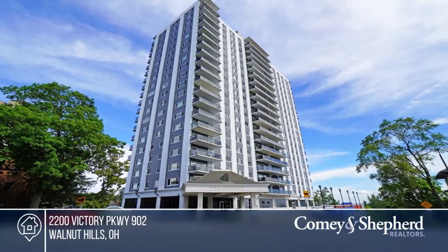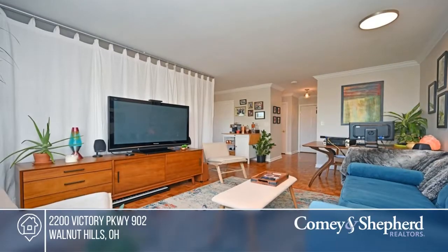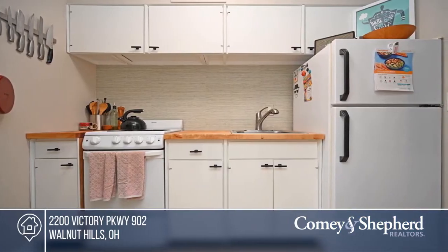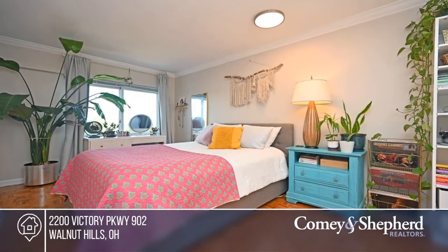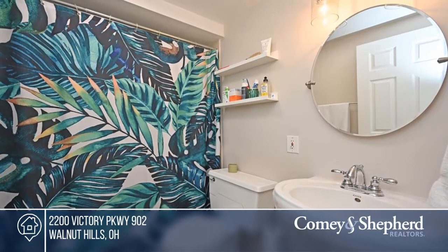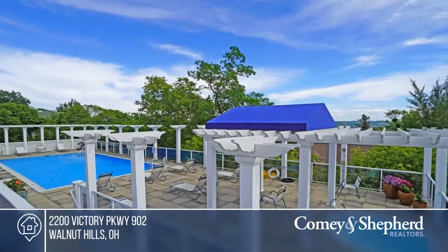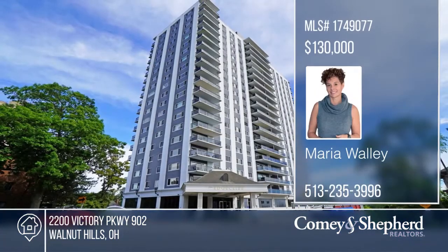Come see this bright and lovely Edgecliff private residence condo. Enjoy peaceful treetop views in the summer and river views in the winter, plus a short walk to Eaton Park. Amenities include a pool, gym, guest suite, restaurant, and hair salon. The condo has an open floor plan plus a separate kitchen and full bath. The owner has tastefully updated this condo with fresh paint, decor shelving, panel doors, a resurfaced tub, a tiled shower, and a kitchen with white painted cabinets with new hardware. Act now and make this home yours by calling Maria.